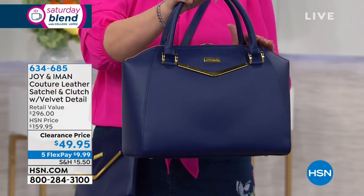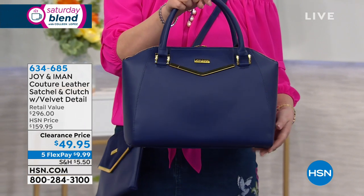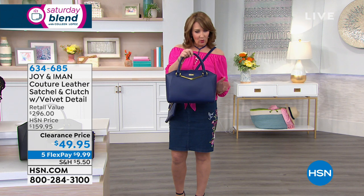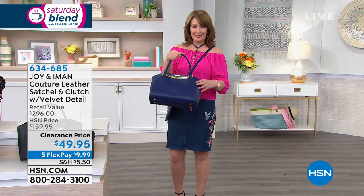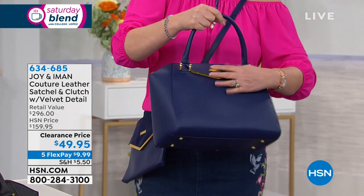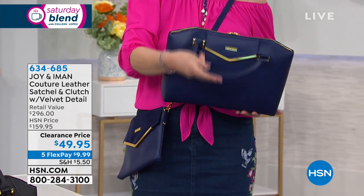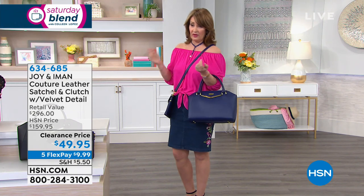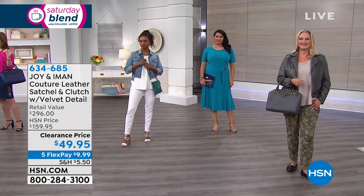Look at it — it's beautiful. It's that iconic shape. Iman and Joy were inspired by a very expensive designer bag with the same silhouette. It has the rolled handles, the double zip top, a little flat pocket in the front. Love the double zippers — you can really get down deep into your bag. It holds everything, looks like a million bucks — really, really nice for that price.